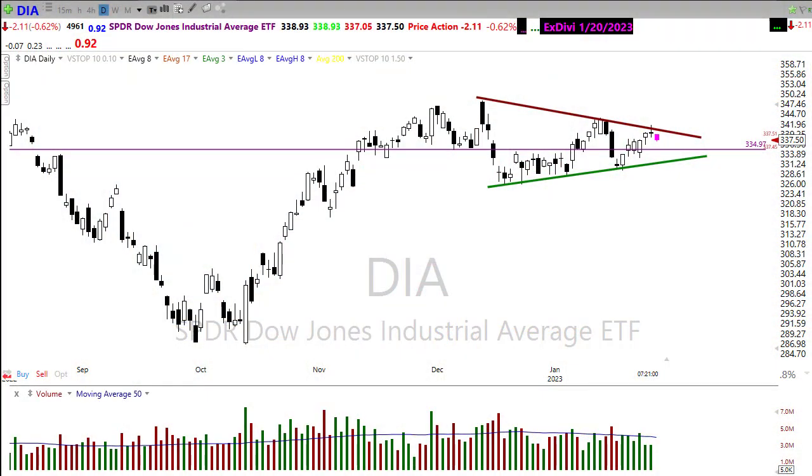Good morning, friends and fellow traders. This is Doug Campbell with Rentway Options, and this is the Morning Market Prep video for January 30th, 2023. I hope everyone had a wonderful weekend and got a lot of good rest, because we have a wild and crazy week ahead of us with lots of earnings and economic events coming up to create some uncertainty. Let's settle in, buckle up, and get ready for the Monday edition of the Morning Market Prep video.